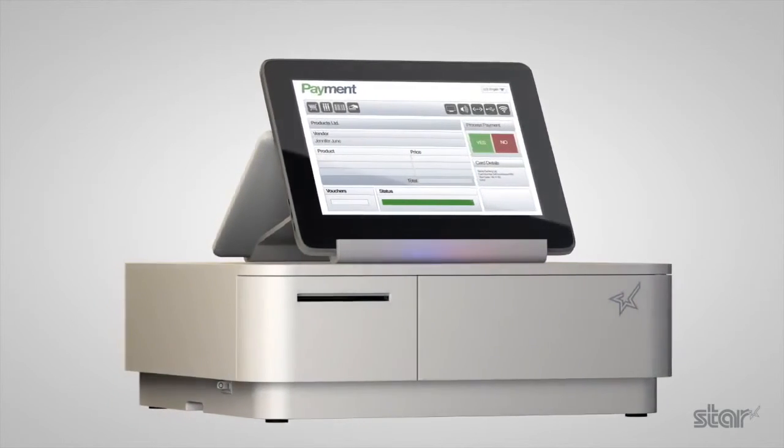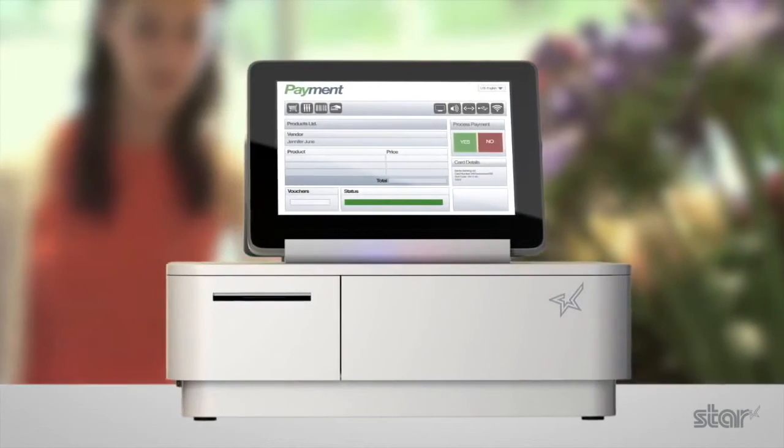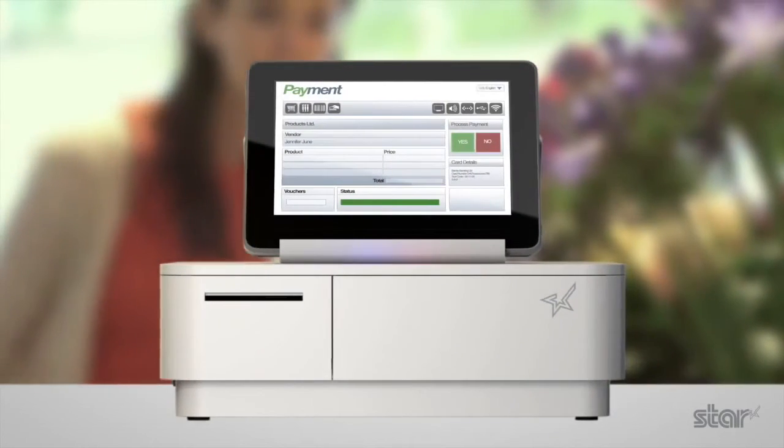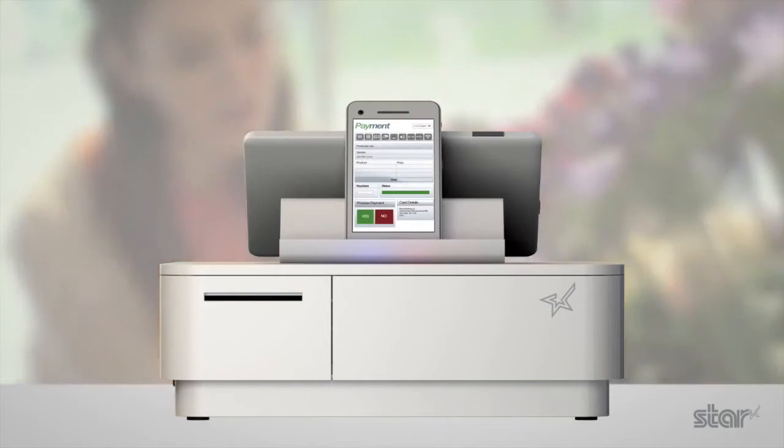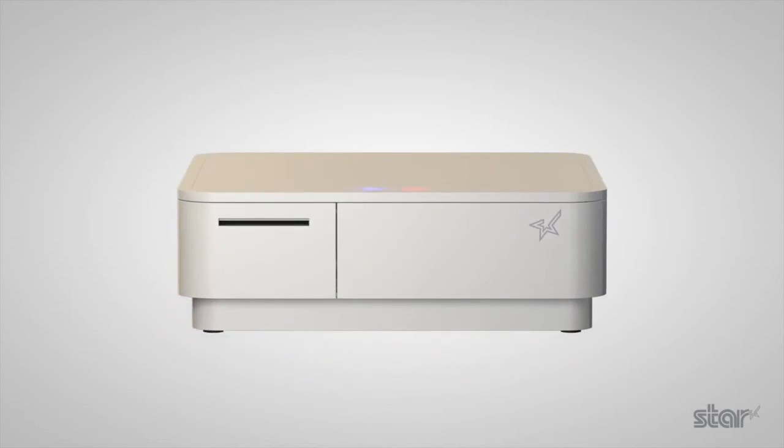Outstanding connectivity and design plus intuitive functionality and simple integration are delivered, ready to work with your chosen mobile software and card payment system. Welcome to a new era for MPOS.